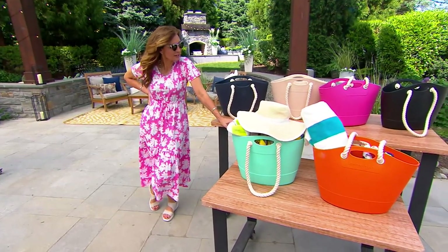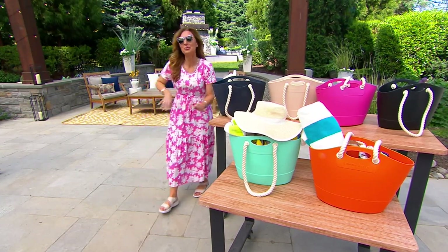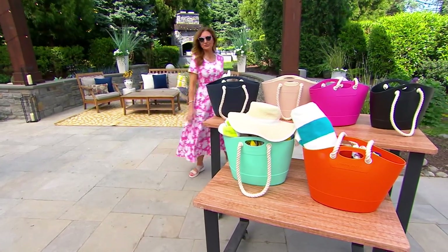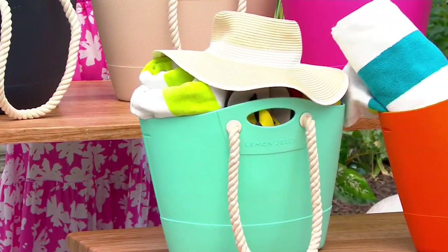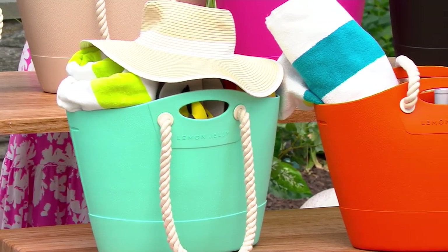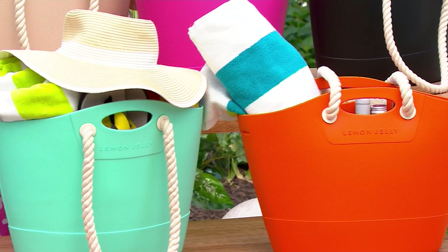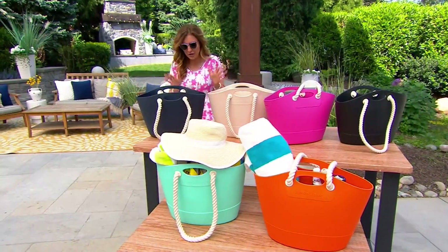If you want that easier-going lifestyle — you wish you were that person who goes south in the winter to Florida and then goes back up north the other part of the year — start picking up the things that address that lifestyle. When you start sending out that energy, I'm telling you, it comes back. We could do a whole other speech about this. I should do a live stream about it soon.